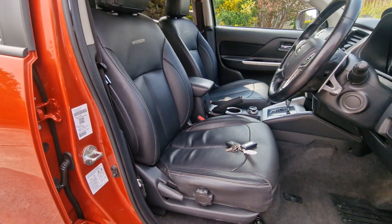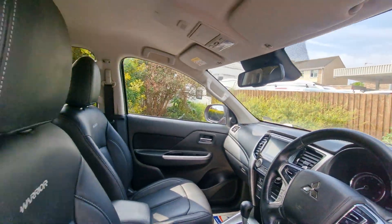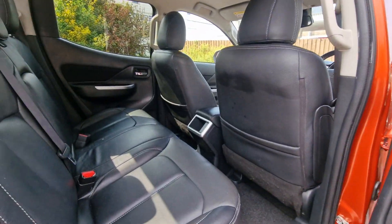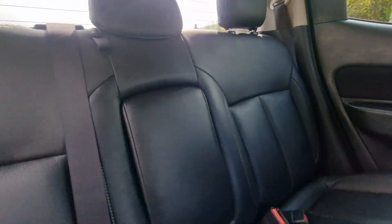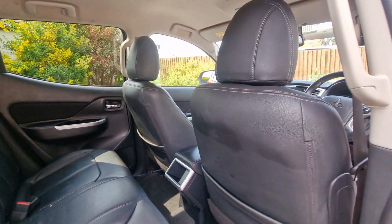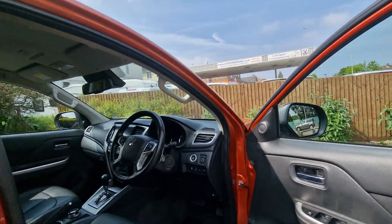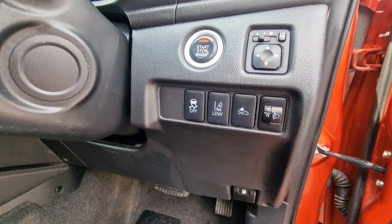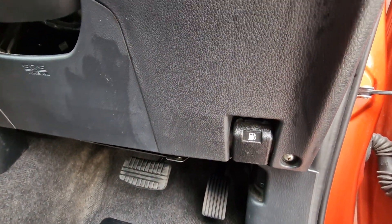And then leather seats. And in the rear, all very clean and tidy in here. We've also got traction control and lane departure warning controls as well. The fuel release lives just underneath the driver's right hand side there.